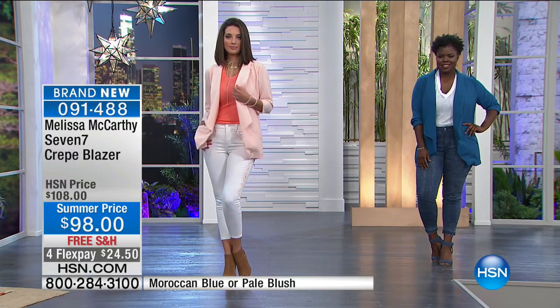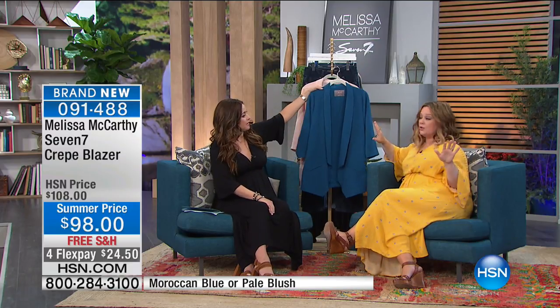It's going to be something you can wear year-round. It's not lined — it's a beautiful crepe that feels amazing on your skin. I wear these all year round, with a turtleneck, with everything. Two different options: the beautiful Moroccan blue or the pale blush, extra small through 3X.